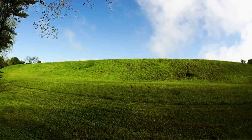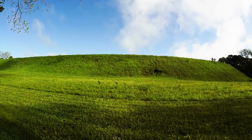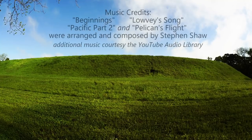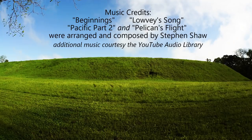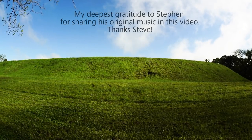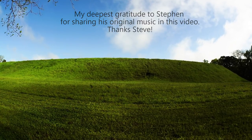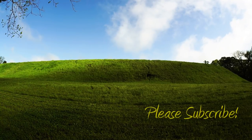I'm going to close with the clouds slowly rolling over the Mound of Emerald. I hope you enjoyed this video and will continue to follow me on my future travels.